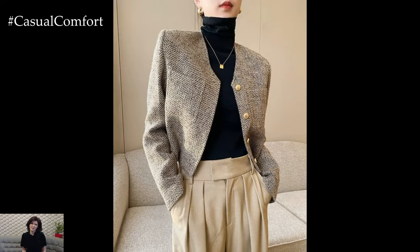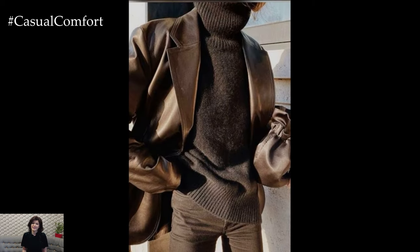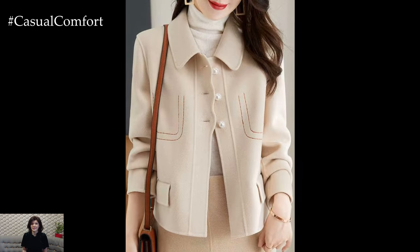First up, let's talk about a classic combination that never goes out of style: a turtleneck under a blazer. This look is all about sophistication with a hint of casual elegance. Start with a lightweight, fitted turtleneck in a neutral color —